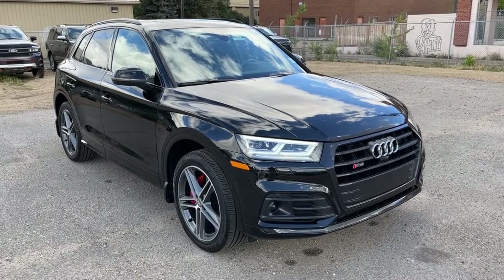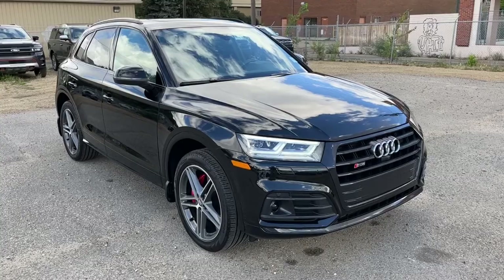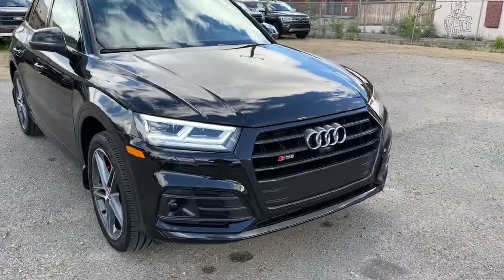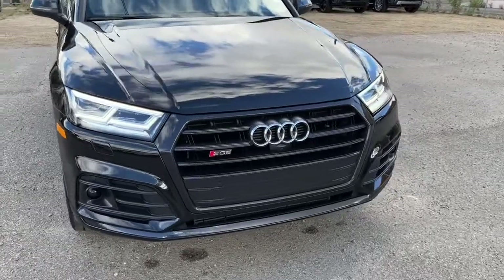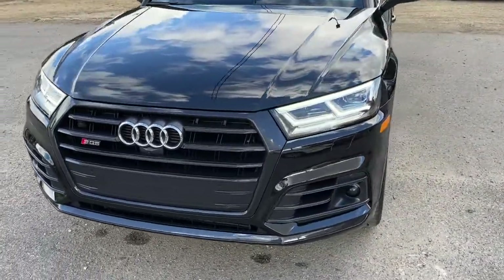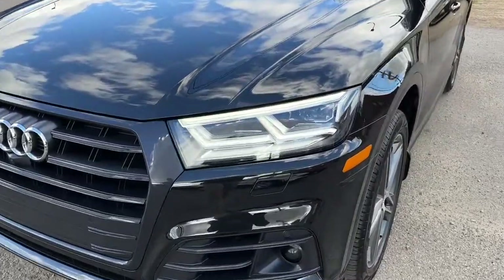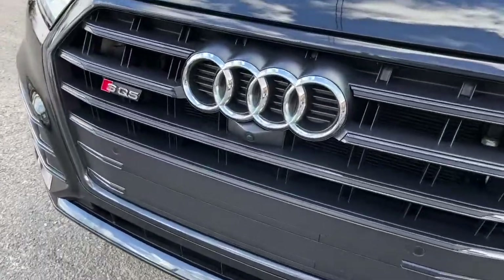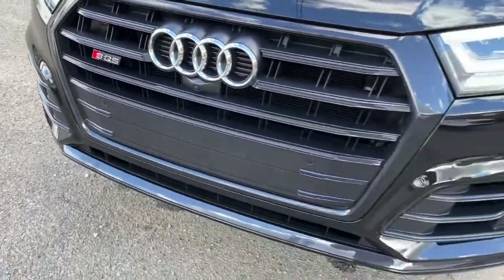Hey, it's Noah here at Waterloo Ford showing this 2019 Audi SQ5 Technique Quattro. This Audi comes equipped with a 3-liter V6 motor and an 8-speed automatic transmission. Up front we have some fully automatic LED headlights and a camera with sensors up front as well.